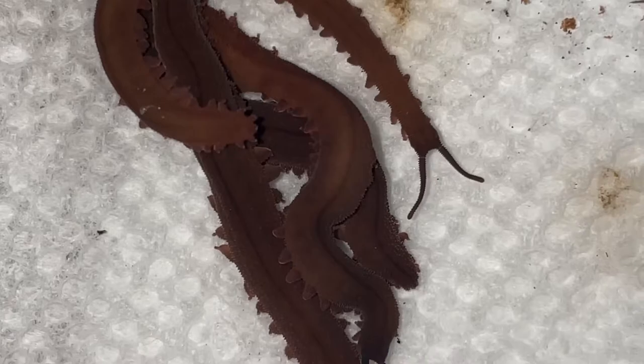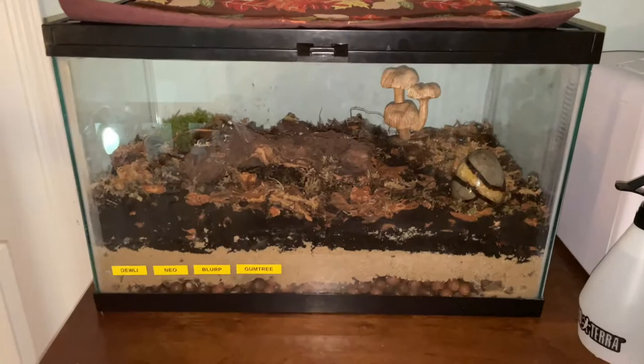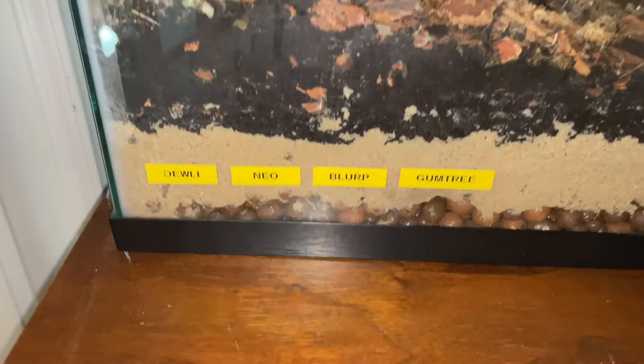This is Future Me. I was just looking through my Pokémon game and I found some names — I'm going to call them Dooley, Neo, Blurp, and Gumtree. And I'm hoping they have a lot more babies so I have a lot more names to give them. I'm really extra so I put their names on the outside of the enclosure. You can kind of see how they're spelt. I don't really know how I'm going to tell them apart, but I'm still going to call them their names.